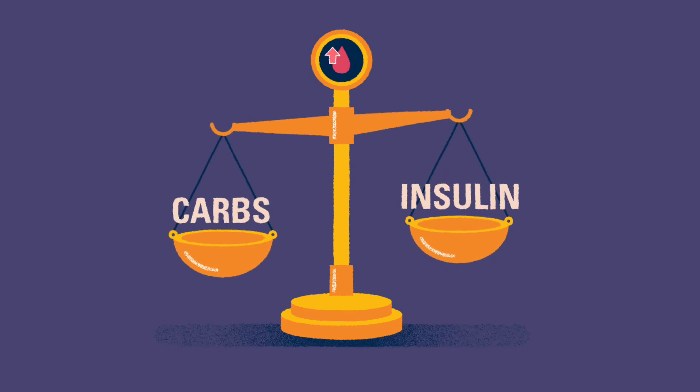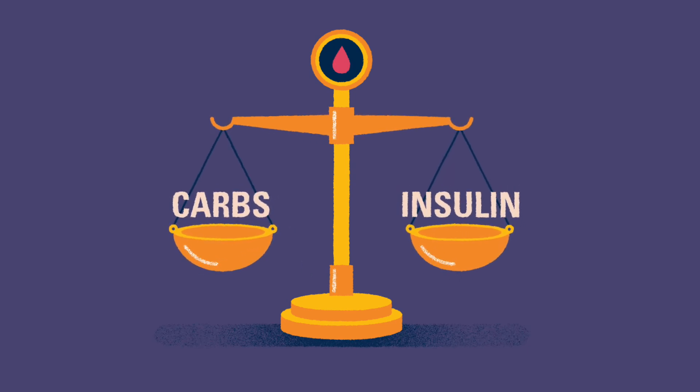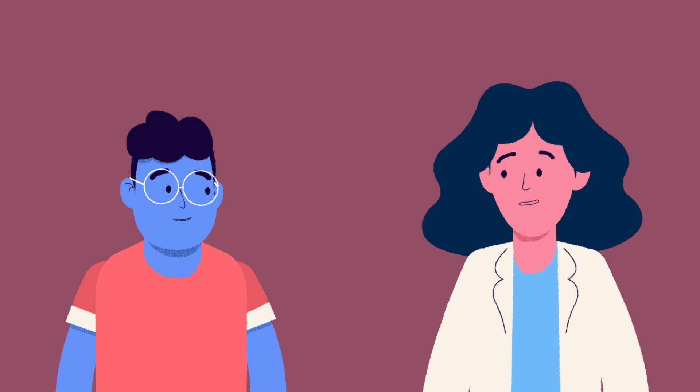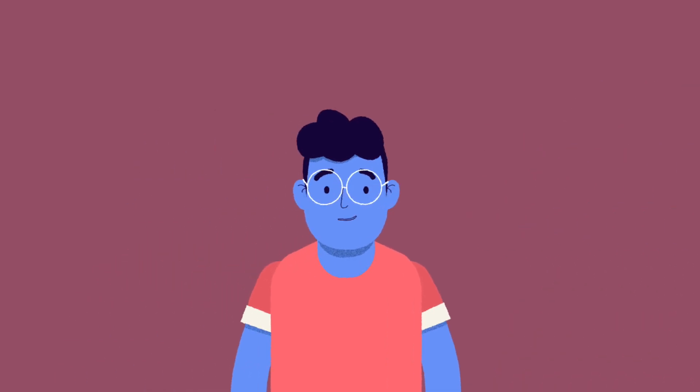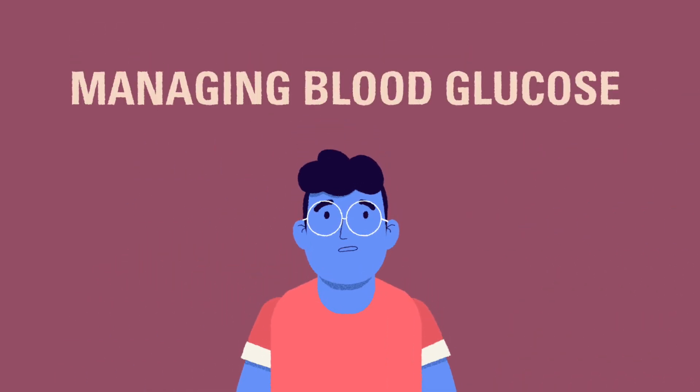Throughout this series, you'll learn about some of these and how to manage them. With time and practice, you'll become a T1D pro and feel empowered to manage the condition independently. In the next module, you will learn more about blood glucose and how to keep it within a safe range.